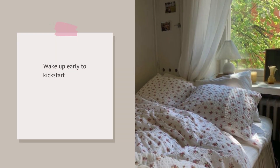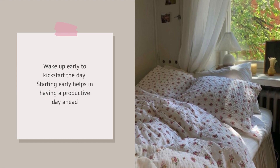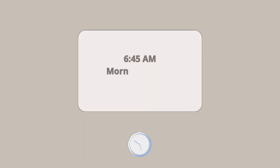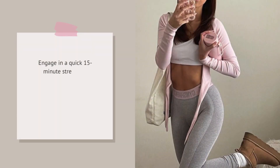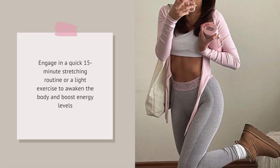Wake up early to kickstart the day. Starting early helps in having a productive day ahead. Engage in a quick 15-minute stretching routine or a light exercise to awaken the body and boost energy levels.